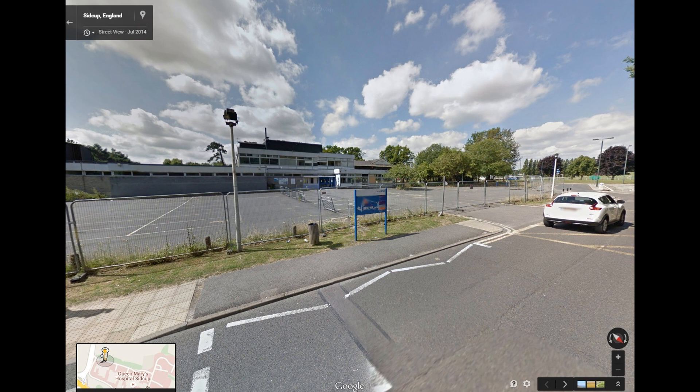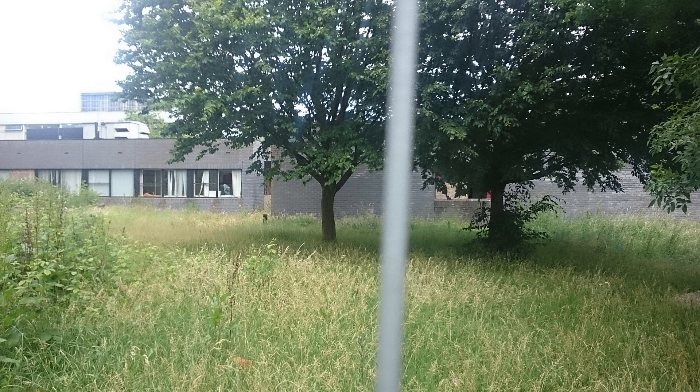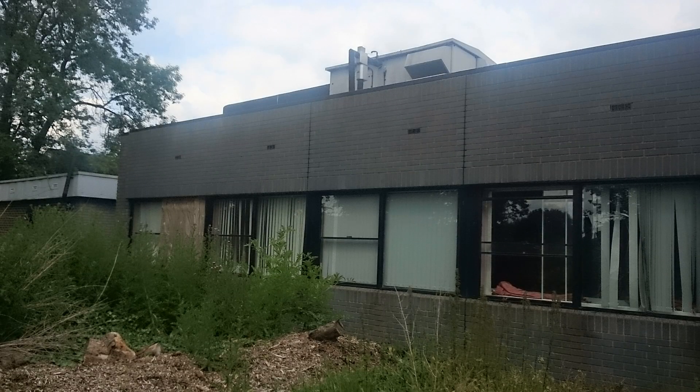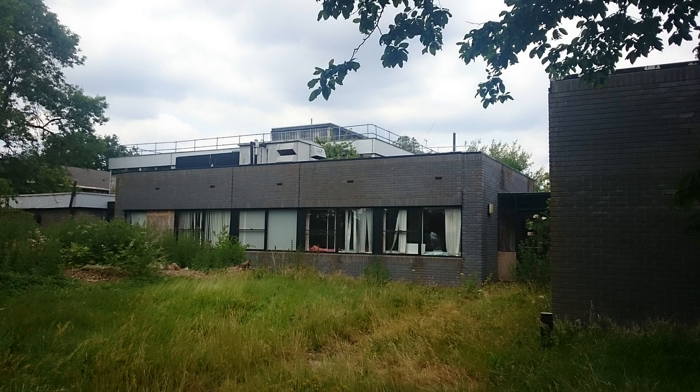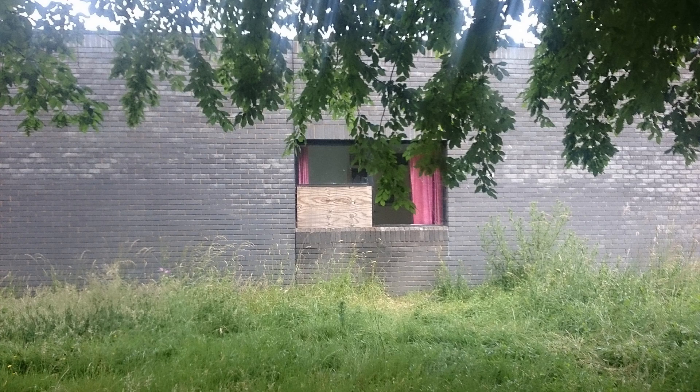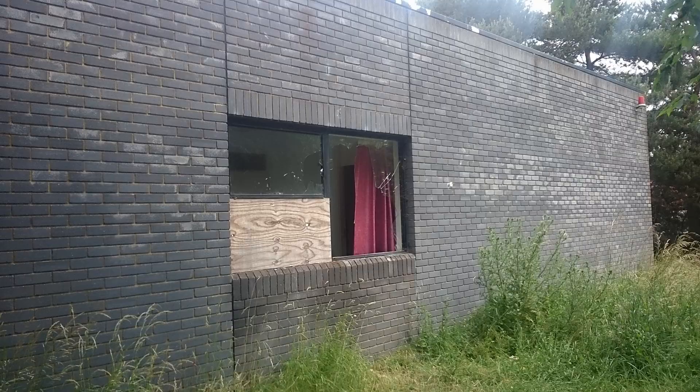Looking at this building from the front it looks really secure with no chance of getting in, but if we go around the back it's really odd. This is an active NHS site - the hostel is still open - yet there's one building that's abandoned. You'd expect them to board it up completely, but no, the way into this building is glaringly obvious. There's no hoarding around the back here and everyone's just been going in through this window.